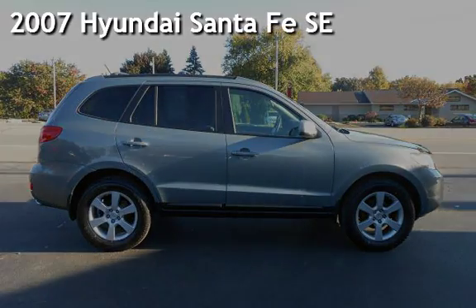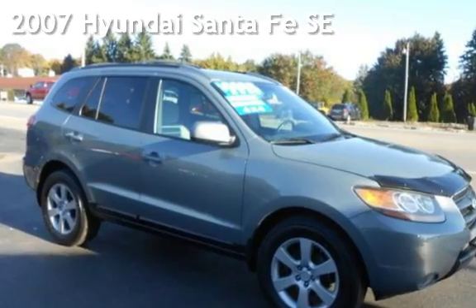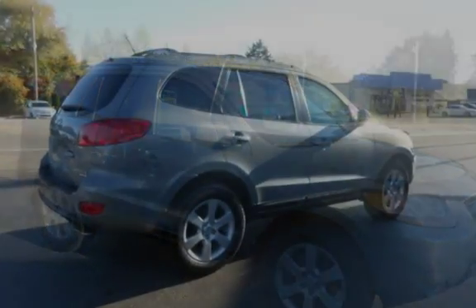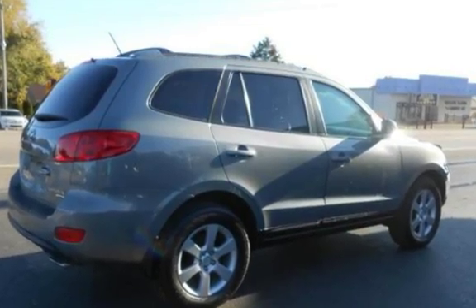Presenting a pre-owned 2007 Hyundai Santa Fe SE. This four-door SUV has a six-cylinder, 3.3-liter V6 engine, with all-wheel drive, and an automatic transmission.